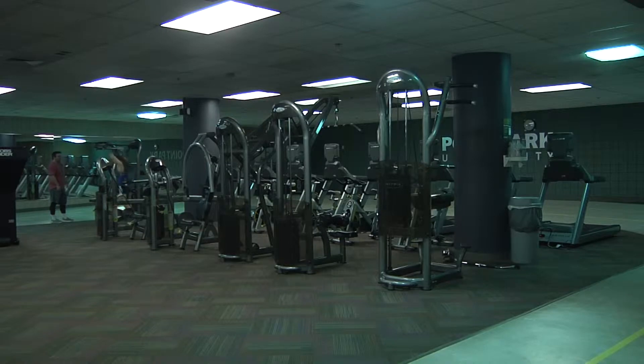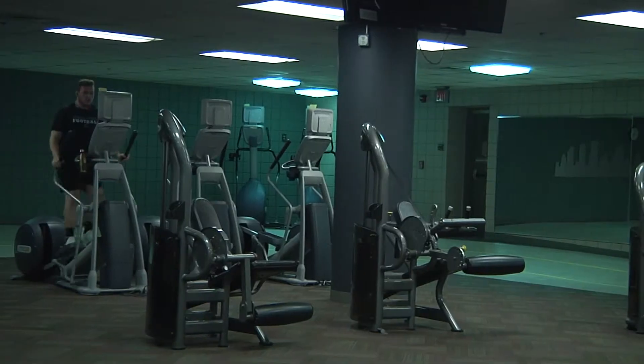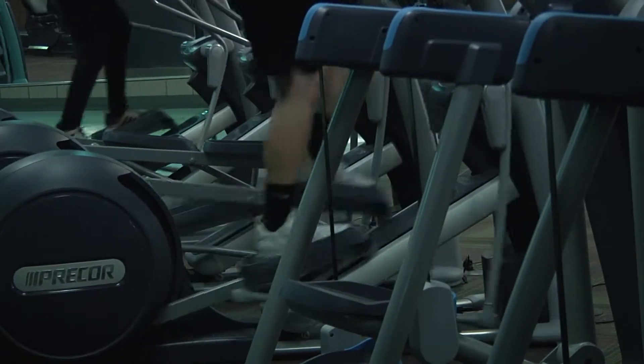Track and cross country student athletes are especially reliant on these machines working properly during training in the winter months. We basically use the gym every day. We use treadmills probably like three times a week, and we've used the new treadmills probably like four or five times.